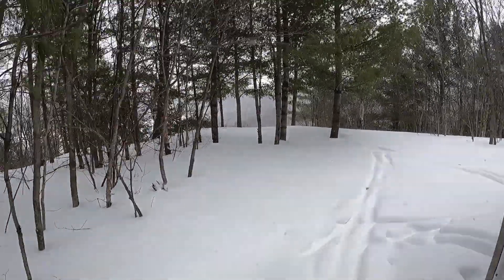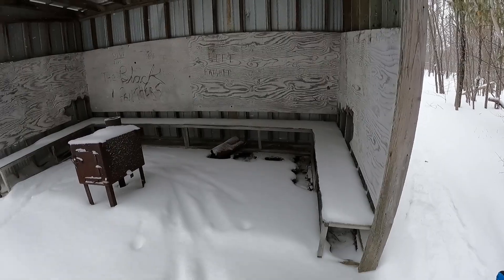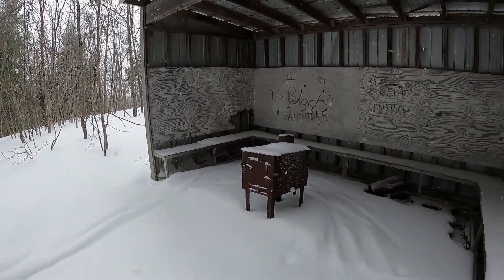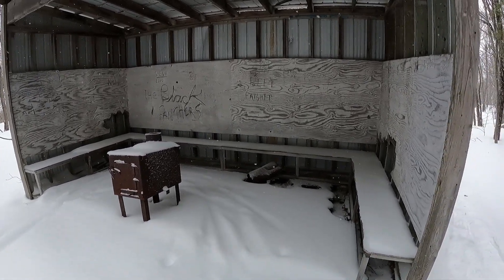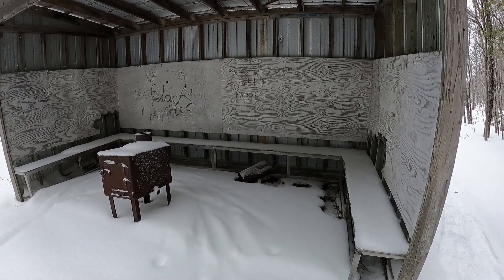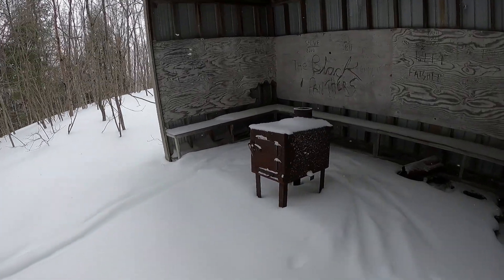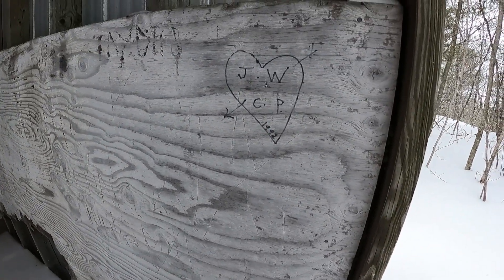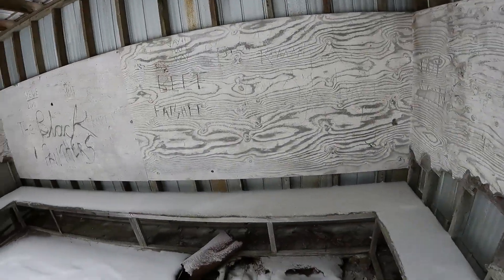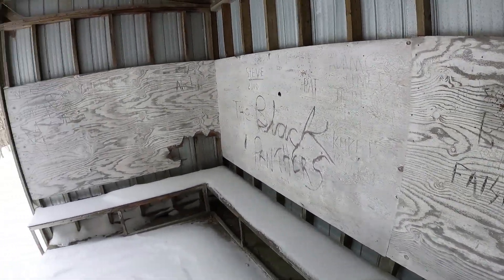That looks like a cliff right in front of us. And it's got a fireplace as well — wow. Lots of names on the boards. Someone wrote 'the Black Panthers' — what the hell? That is pretty interesting. I wonder who the Black Panthers were. Or 'Beef,' and there's a swear word underneath. I'll let you as a viewer read that on your own. I wonder if JW and CP are still together — from '92. Must be married with grandkids now. Or miserable and divorced. Hopefully the first one. Let's go check out that view.